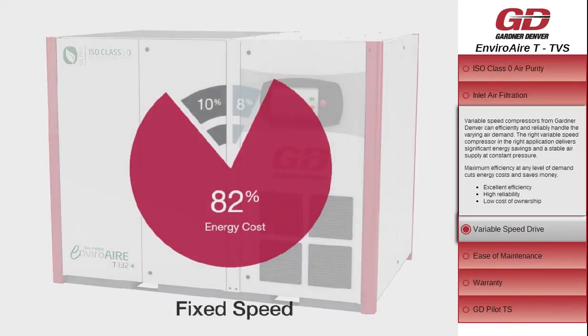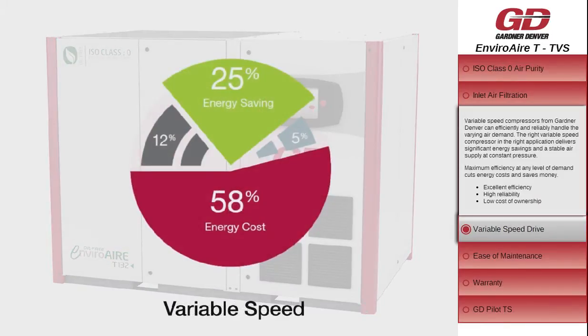Variable speed compressors from Gardner Denver can efficiently and reliably handle varying air demand. The right variable speed compressor in the right application delivers significant energy savings and a stable air supply at constant pressure. Maximum efficiency at any level of demand cuts energy costs and saves money.